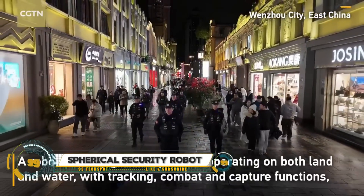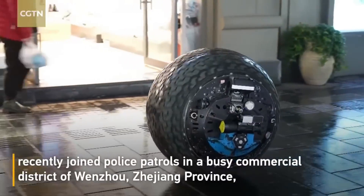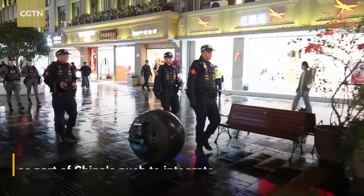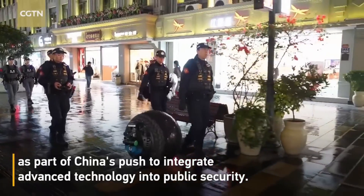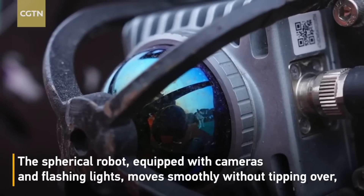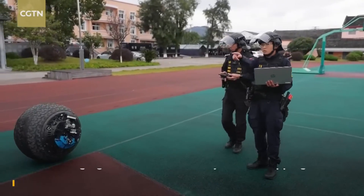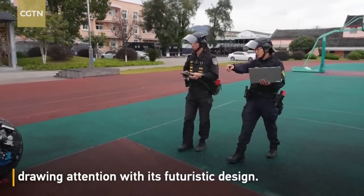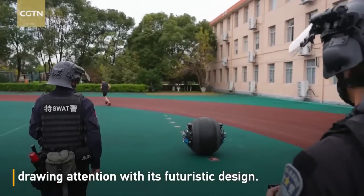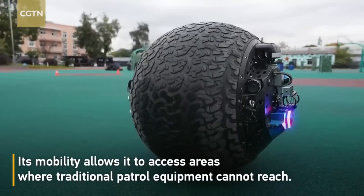China's high-tech spherical security robot is revolutionizing policing in Wanzhou's bustling streets. This state-of-the-art device operates seamlessly on both land and water, equipped with advanced tracking, combat, and capture technologies. Recently deployed in busy commercial districts, it underscores China's commitment to enhancing public safety through cutting-edge technology.